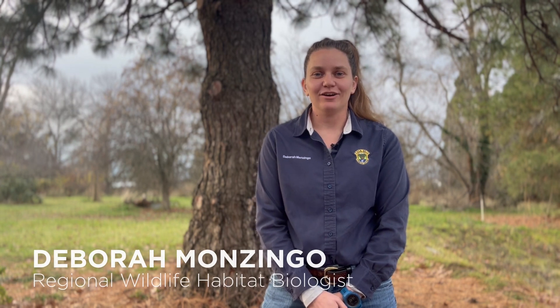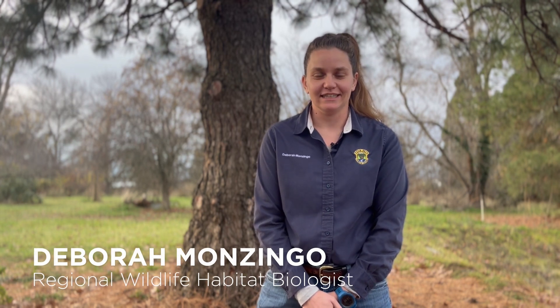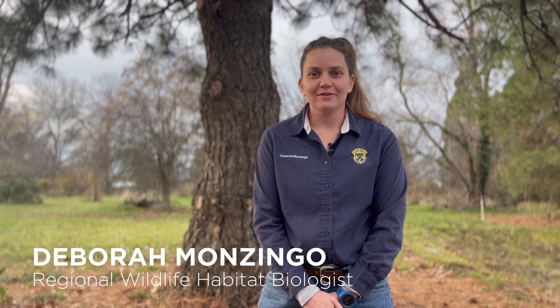Welcome to this installment of Idaho Fish and Game's State of Deer and Elk series. My name is Debra Monzingo and I'm a wildlife biologist for Idaho Fish and Game. In this video I'll be talking about the importance of elk nutrition and the role it plays in population management.